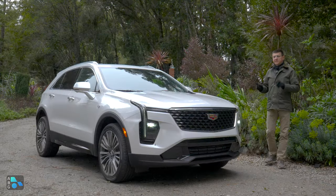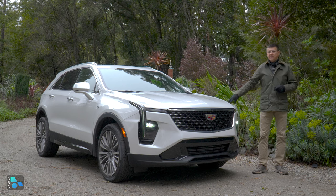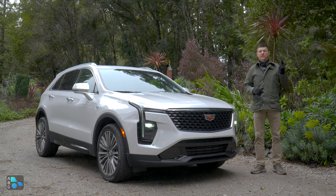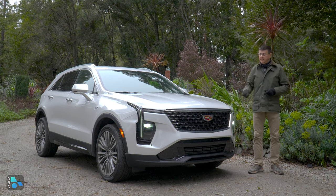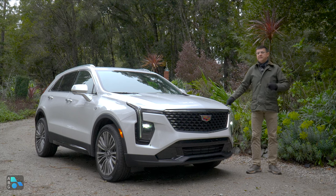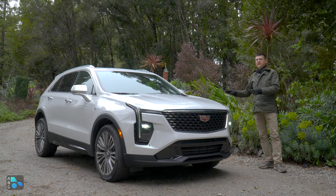Before we get to the rest of the XT4, we should talk about the competition. This starts just under $38,000, so price-wise it's right in line with the XC40, the Q3, and the X1. It's actually less expensive than the Volvo, the BMW, or the Mercedes. It's right about the same entry point as the Audi Q3, and a little bit more expensive than the Lexus UX, but the UX isn't really the same sort of thing as this.